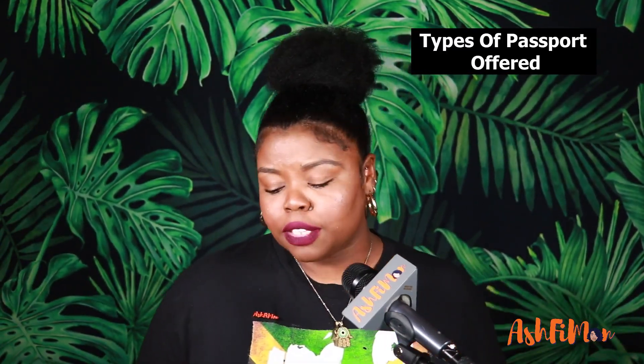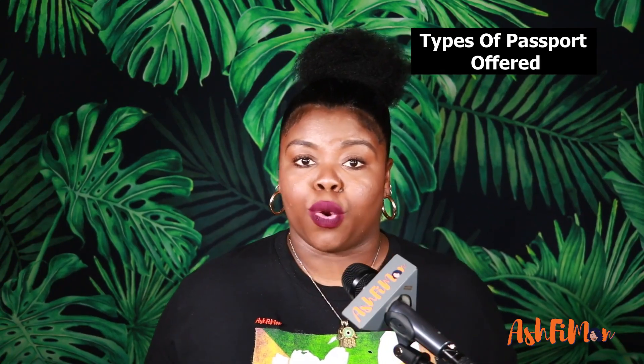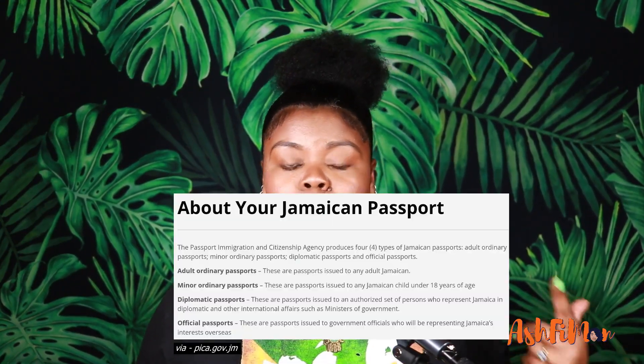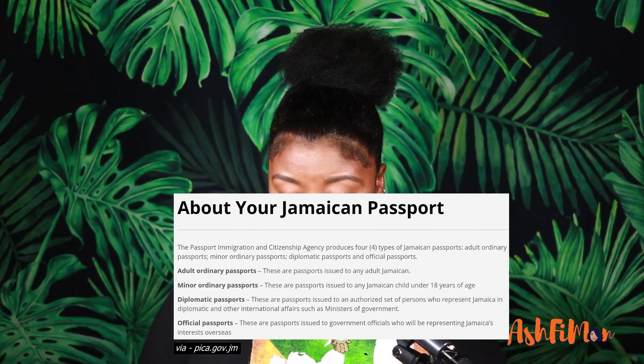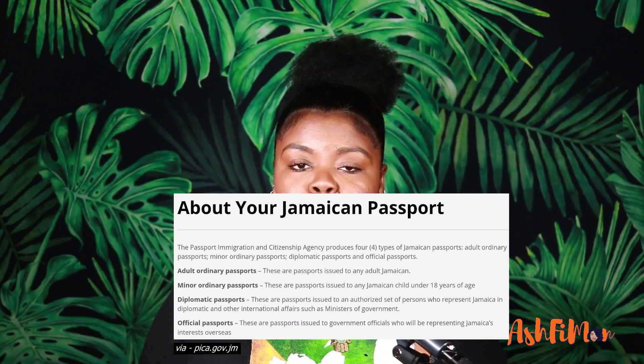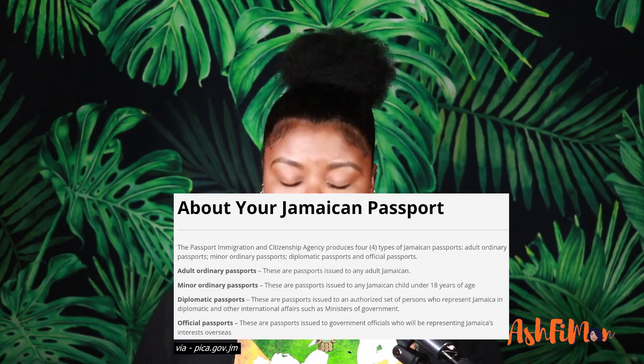Jamaica has four types of passports that they normally issue: the adult regular passport for adults 18 and over, minor passports if you're under 18, and then they also have diplomatic and official passports, which are for authorized Jamaican diplomats, government officials who represent Jamaica's interests overseas, or ministers of government. But most people will fall under the adult passport or the minor passport.